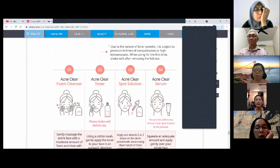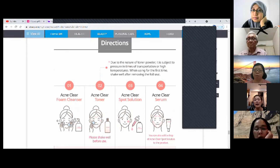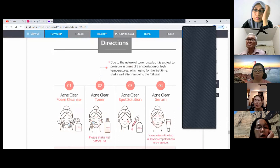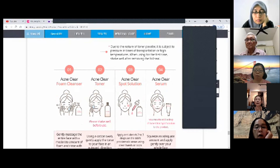The usage instructions are: foam cleanser first, then toner, then spot solution. If you have very large spots, put it on directly. But basically for very sensitive skin, it's better to mix the serum and spot solution and apply all over the face, then use the spot solution on the big ones last.